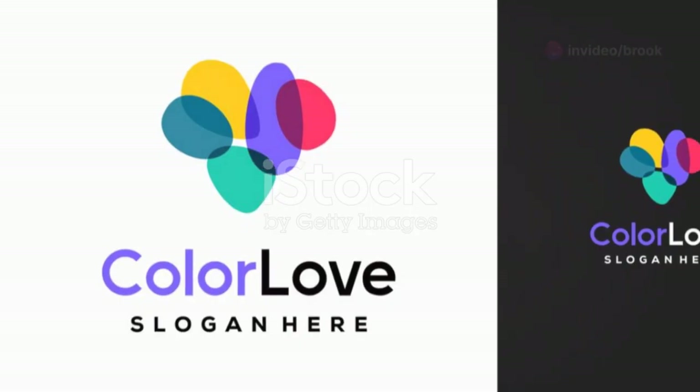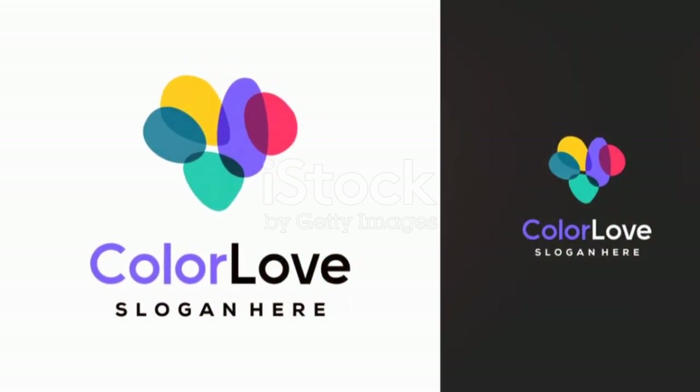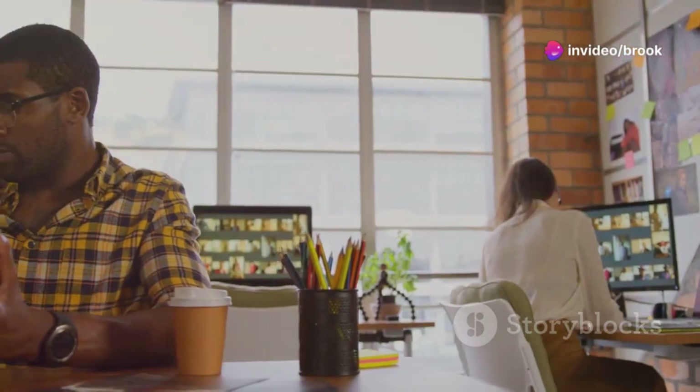Your logo is the cornerstone of your visual identity. It's the visual representation of your brand and should be unique, memorable, and easily recognizable. A professional logo design is a worthwhile investment.